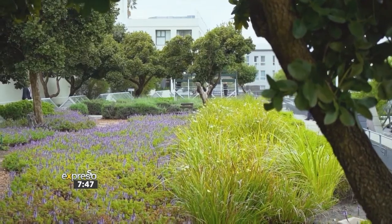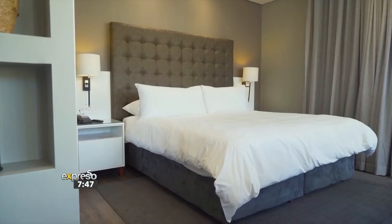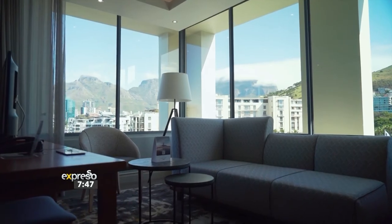I have challenged myself to start exploring more of our own home, and I'd like you to try and do that too. While you're at it, why don't you book yourself a stay at the Protea Hotel by Marriott Cape Town Waterfront Breakwater Lodge? Trust me, you won't regret it. You will love it, and you will keep coming back for more because there's so much more to see in Cape Town.